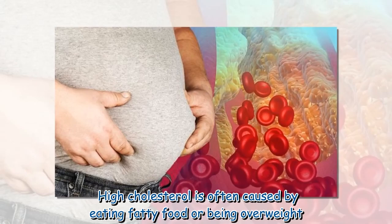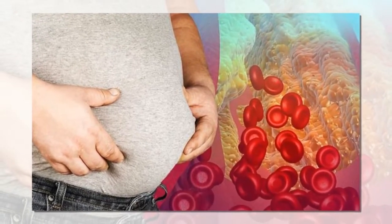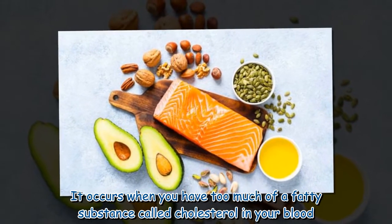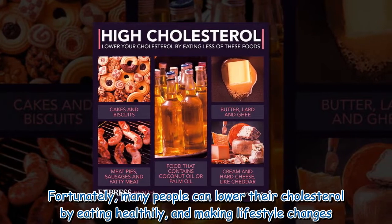High cholesterol is often caused by eating fatty food or being overweight. It occurs when you have too much of a fatty substance called cholesterol in your blood. Fortunately, many people can lower their cholesterol by eating healthily and making lifestyle changes.